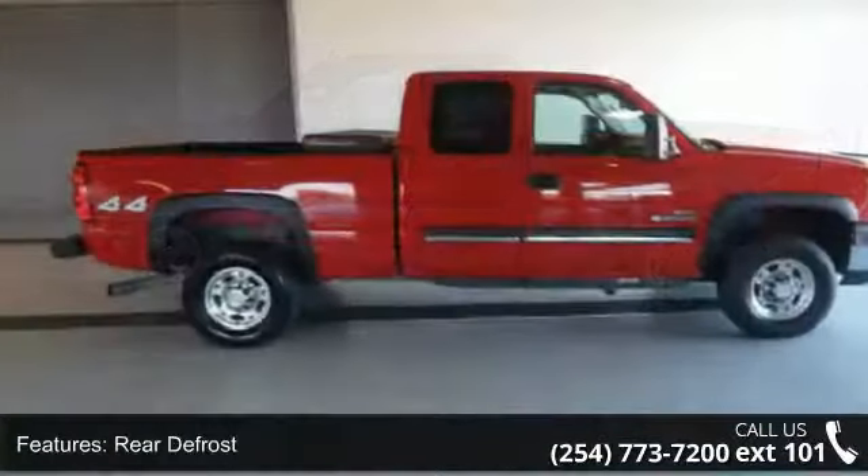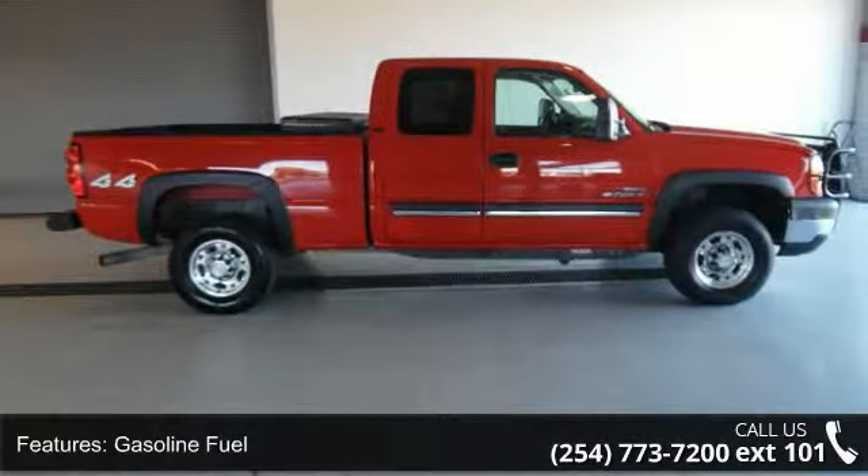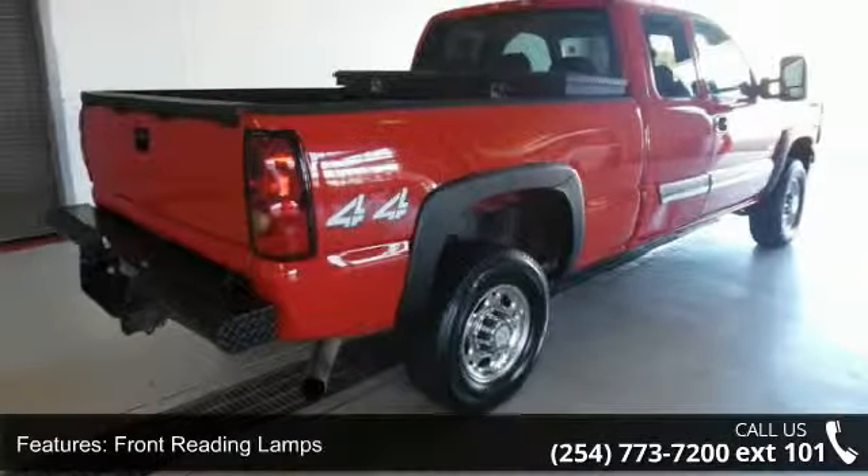Additional features include front tow hooks, adjustable steering wheel, split bench seat, and 4x4. Let us put you in the driver's seat today — call or click to schedule a test drive.